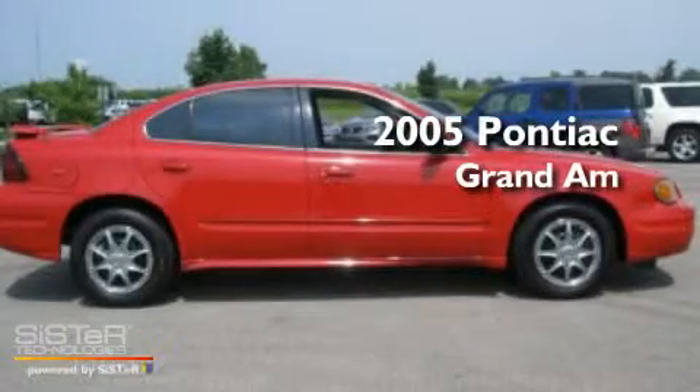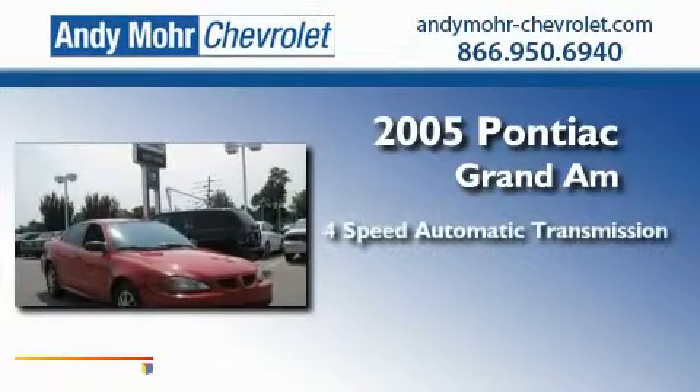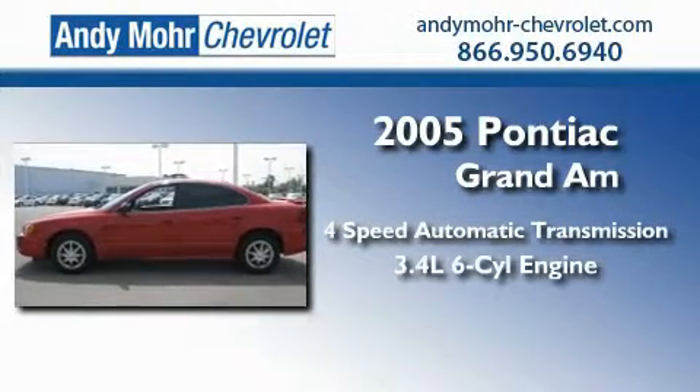This is a 2005 Pontiac Grand Am. This compact has a 4-speed automatic transmission and a 3.4-liter V6.